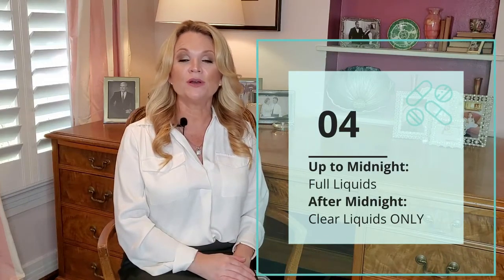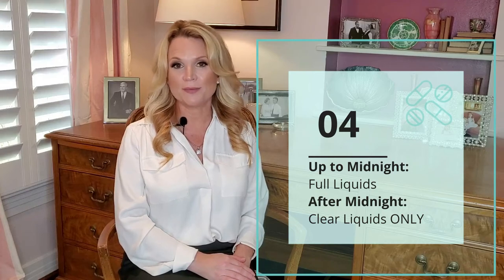You will get a call from the hospital to let you know when to arrive. You will continue to do your preoperative diet of full liquids up until midnight the night before surgery. The morning of surgery you can actually begin to do clear liquids. This is a new recommendation — in years past patients were not able to eat anything after midnight the night before surgery, but these rules have now changed.